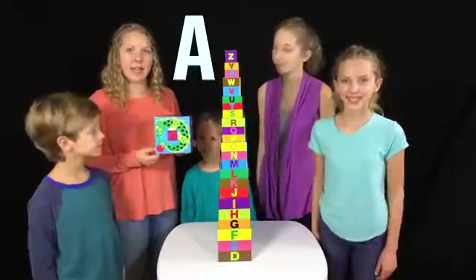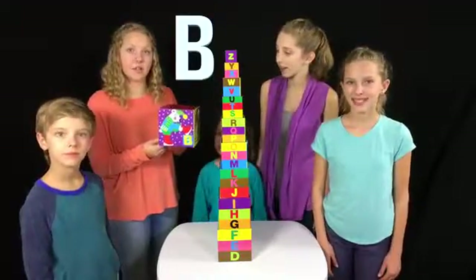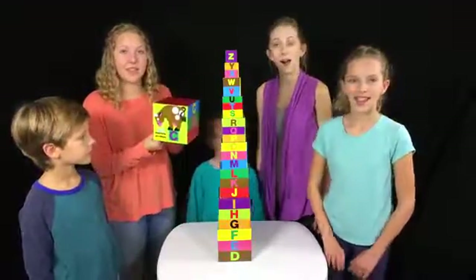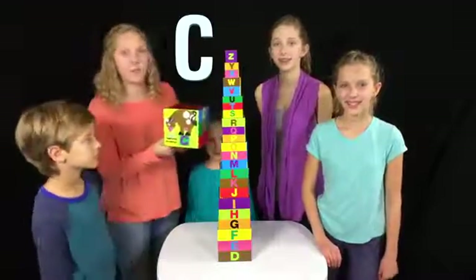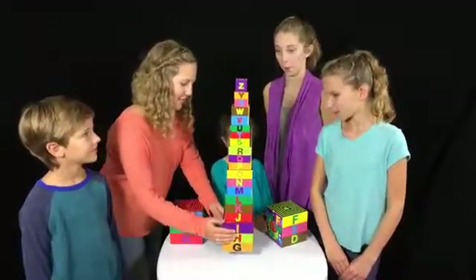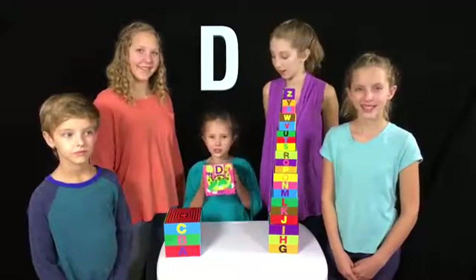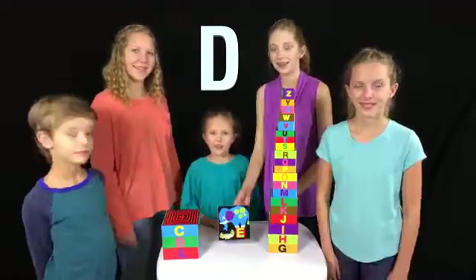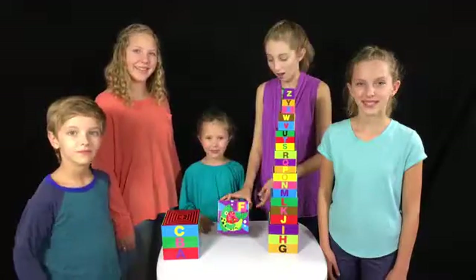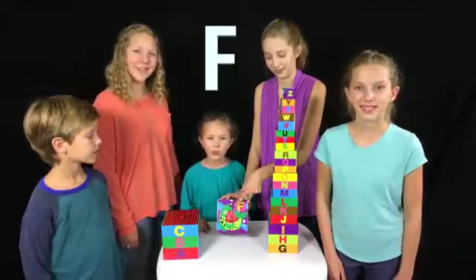This is the letter A! There's a green alligator holding a red apple! This is the letter B! There's a white bear putting on red boots! This is the letter C! There is a brown cow blowing out a candle on a cake! This is the letter D! A green dinosaur playing the drums! This is the letter E! There is a blue elephant that cracked name! This is the letter F! There's a green fish holding a red band!